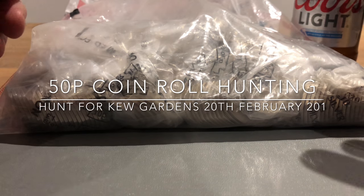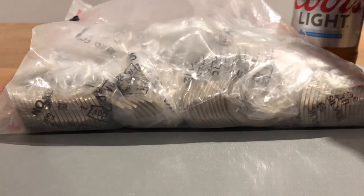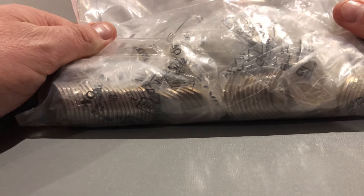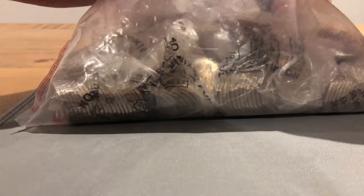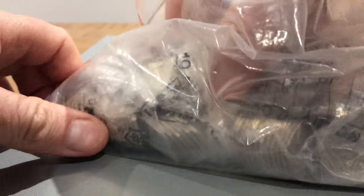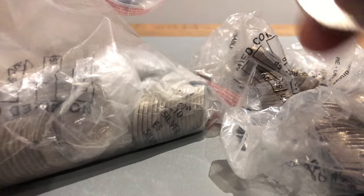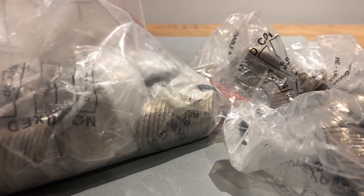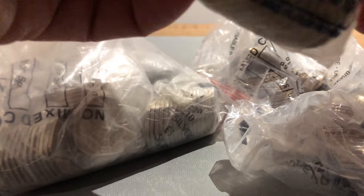Hey guys, welcome back. We've got £150 today in 50ps from the usual bank, put in a sealed bag, but the bag's inside from just behind the counter. Some bags might have burst in the bottom — hang on, let's have a look what we've got here. Nice and sticky bag, so cool.